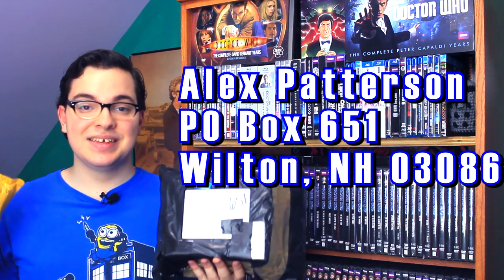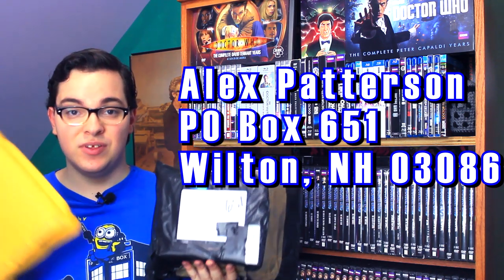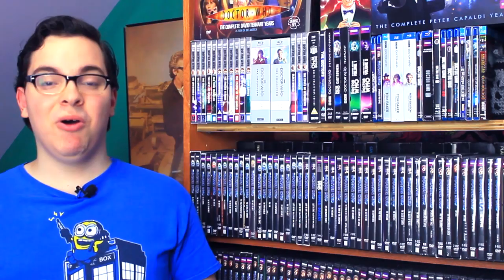I'm super grateful to both of you. I will unbox and open and read anything that is sent to my PO box, so if you guys want to send me stuff, the address is on the screen right now. Mark is a big fan of Doctor Who books and happened to have one that he wanted to pass along to me. I'm super grateful for him for thinking of me and for sending me this package — I can't wait to open this up.